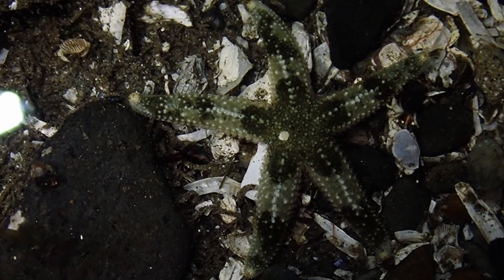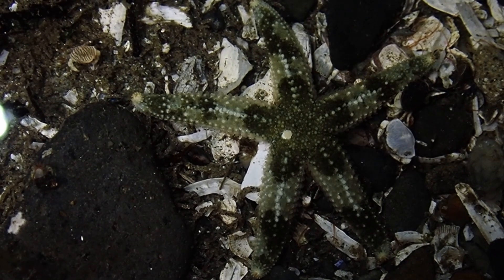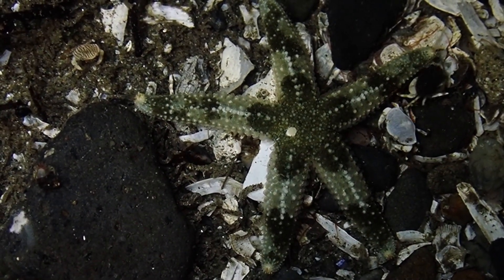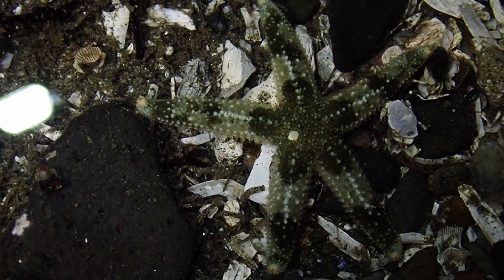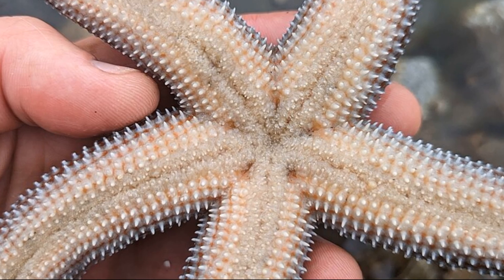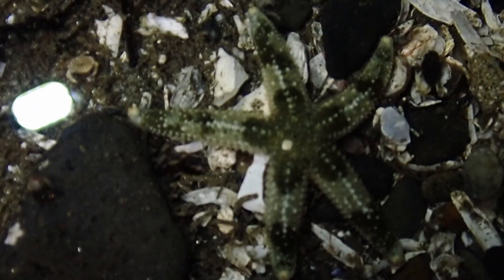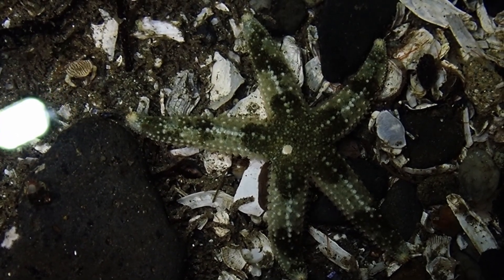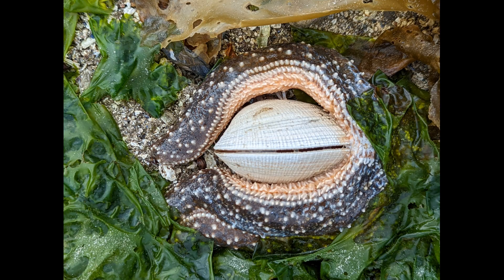Mottled sea stars feed on a variety of prey items, such as bivalves like mussels and oysters, along with barnacles, chitons, snails, and tunicates. Their mouth is located centrally on their underside. A mottled sea star can use its tube feet to pull open the shell of a bivalve. The sea star will then evert part of its stomach through the gap in the shell to digest the prey.